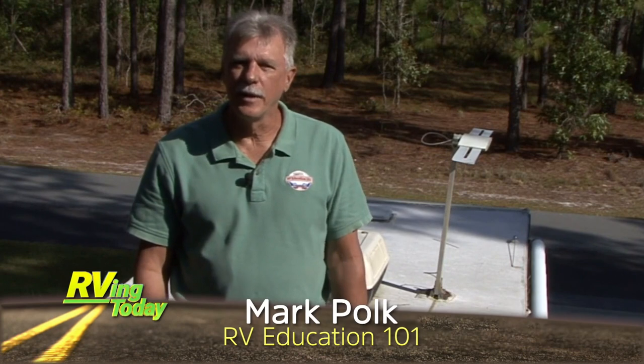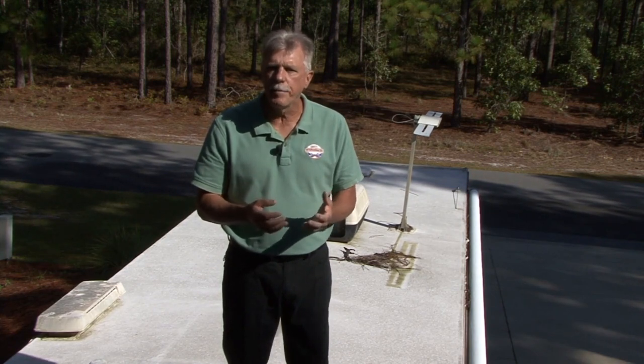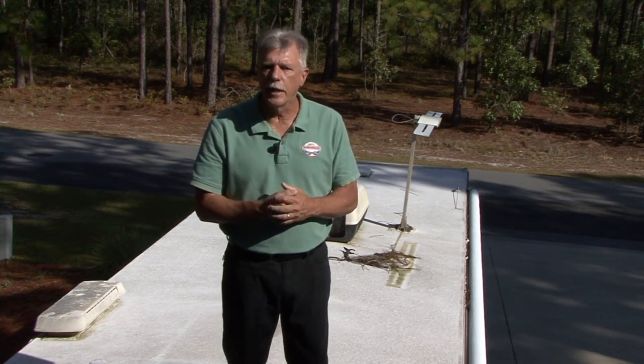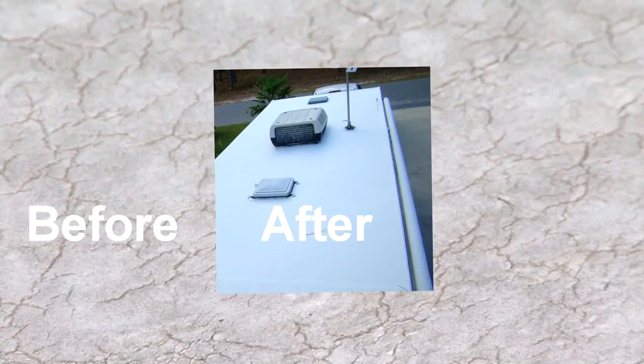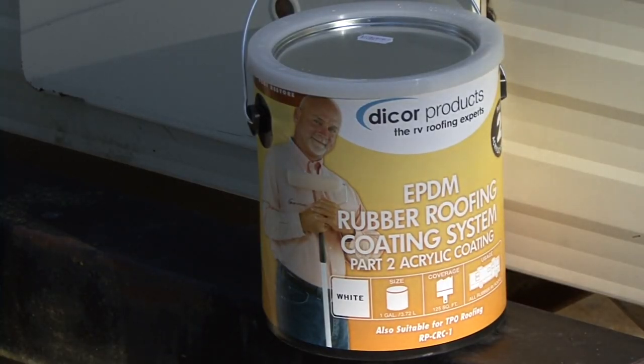Hi, I'm Mark Polk with RV Education 101. If you have an aging EPDM roof on your RV like this one, you won't want to miss this. Your EPDM roof is exposed to harsh elements like the sun's damaging UV rays, rain, hail, snow, and wind-blown debris, which can lead to stains and discoloration. When the roof membrane approaches that 10 to 12-year mark, replacing it can be labor-intensive and expensive. Today we're going to discuss how you can add years of life to an older EPDM roof membrane using Dicor's EPDM roof cleaner activator and Dicor's acrylic roof coating.